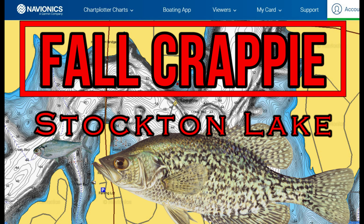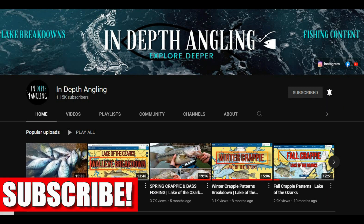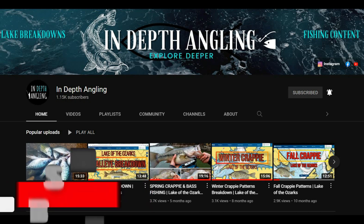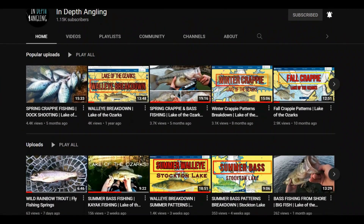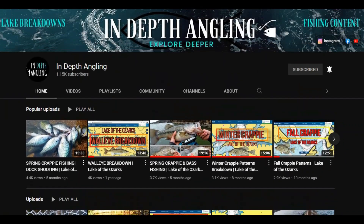Before I go into covering everything in this video, if you love crappie fishing, fish Stockton Lake, or just want to learn how to catch more crappie year-round, consider subscribing as it supports us making more videos like this. It will help keep you updated with new videos released on our YouTube channel so you don't miss out on new information. Let's dive in and break this lake down.